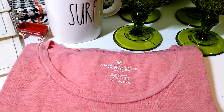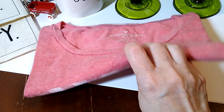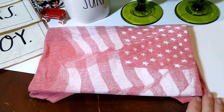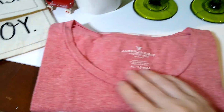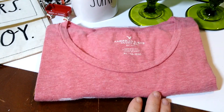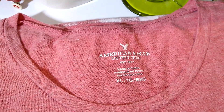Last was this American Eagle extra large red heathered flag short sleeve t-shirt. I believe I paid about either $0.50 or $1 for this. It sold for $14 plus $6 shipping, and it is going to Rhode Island.